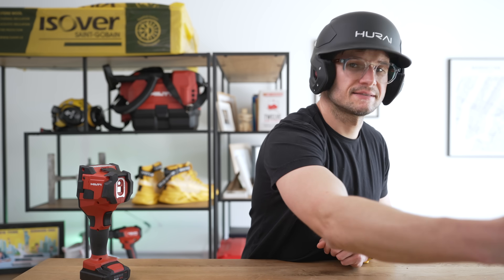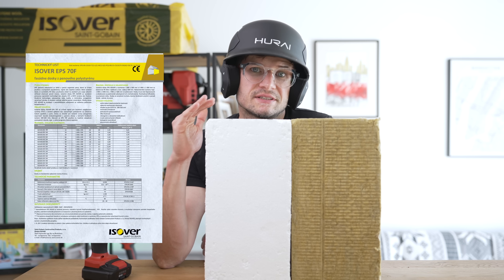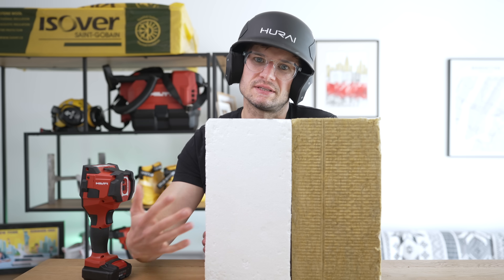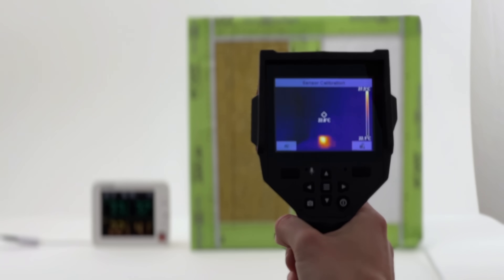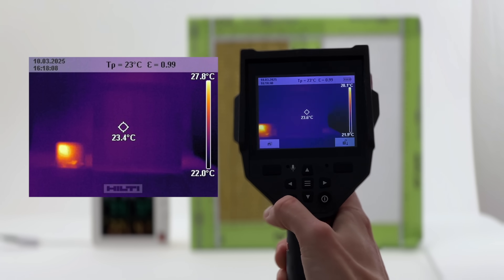I can't resist checking if a thermal camera can actually detect that polystyrene insulates worse than mineral wool. I placed an air heater inside the aquarium and sealed it half with polystyrene and half with mineral wool. According to technical data sheets, polystyrene has slightly worse thermal insulation properties, which should result in more heat passing through — detectable by the thermal camera. As I suspected, the difference in thermal resistance of just one tenth is nearly invisible.